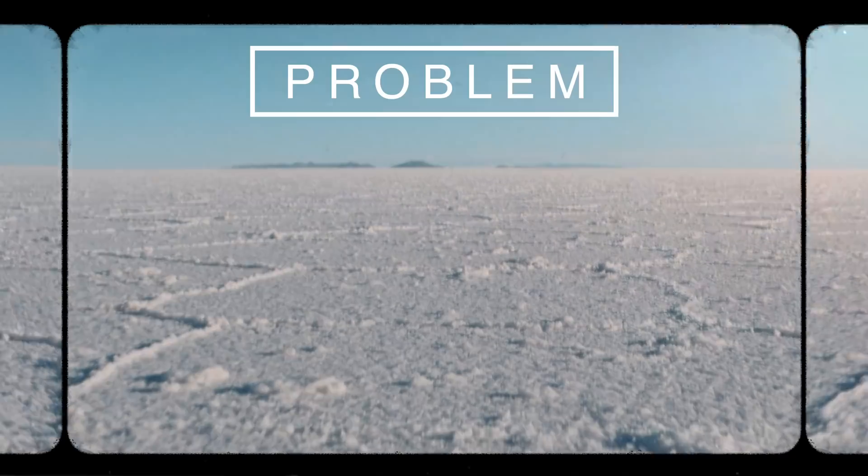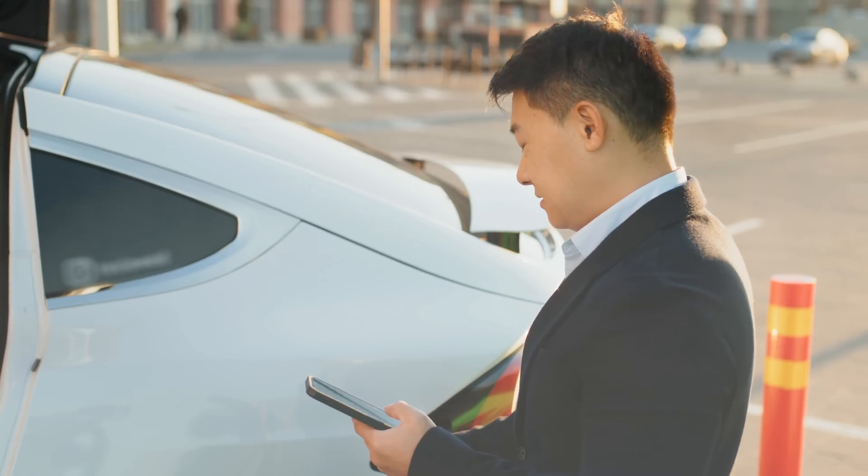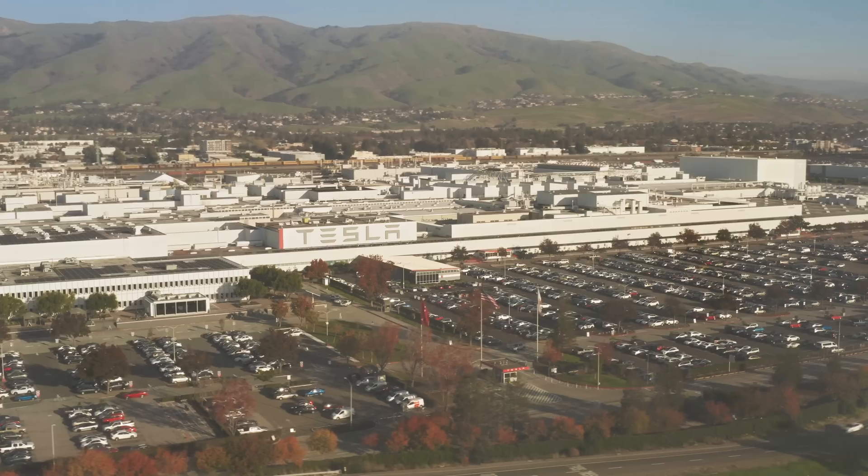We have a huge lithium problem. In the past, lithium-ion batteries powered things like cell phones and laptops, but now they power everything from cars, tractors, ships, and homes. And so the demand is skyrocketing. And it got me thinking, where does lithium even come from and do we have enough?